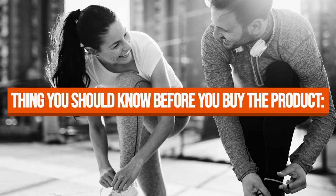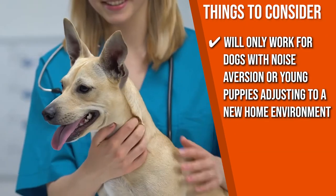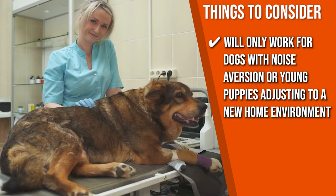Keeping all of that in mind, the thing you should know before you buy the product is it will only work for dogs with noise aversion or young puppies adjusting to a new home environment.